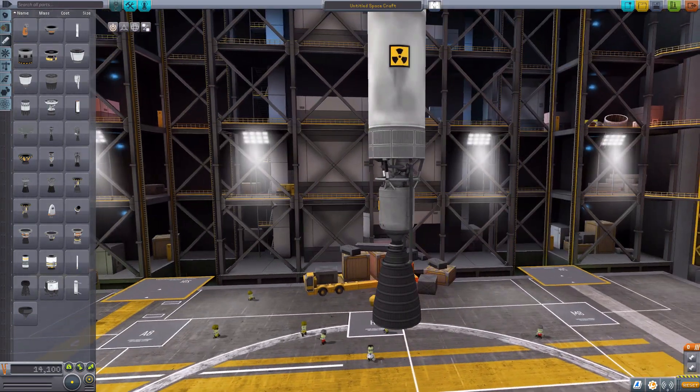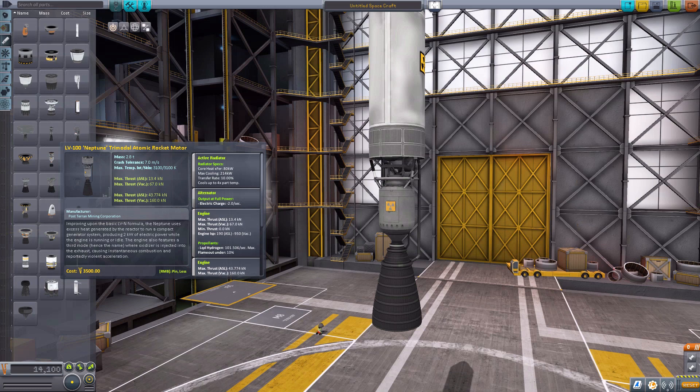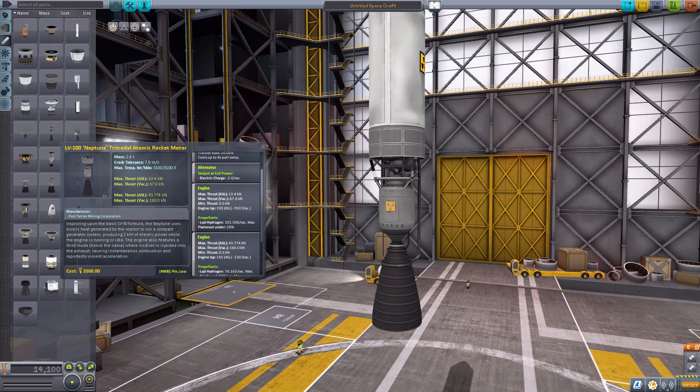It is an overall beautiful engine with some pretty impressive stats as well. It does have a built-in active radiator, so if it does start getting overheated, you can turn that on to help cool things down a bit. The alternator produces two electric charge per second while active. As for the engine thrust, the max thrust in vacuum is 69 kilonewtons, with a maximum engine ISP of 950 when in vacuum. As for its actual propellant, it uses a custom resource added into the game of liquid hydrogen, which we'll talk more about in a little bit. The consumption rate is pretty high, being 101.506 per second maximum.